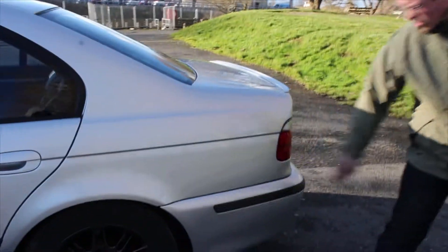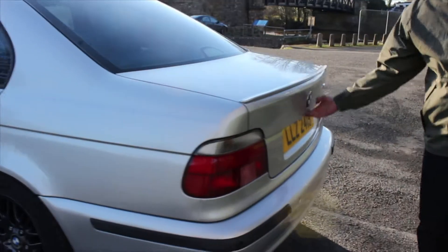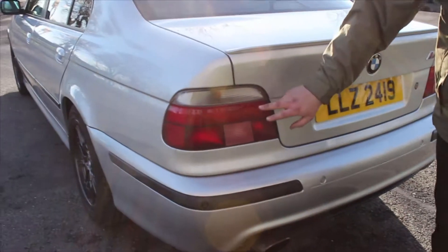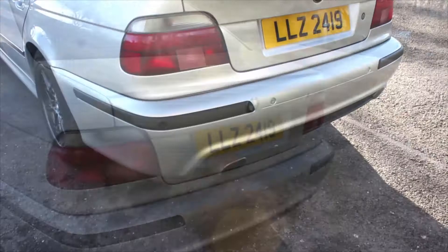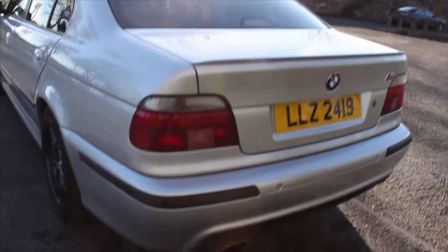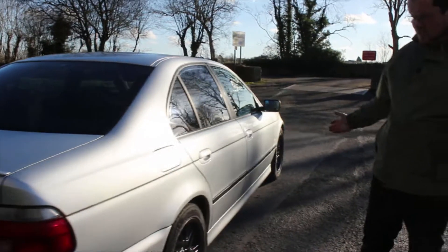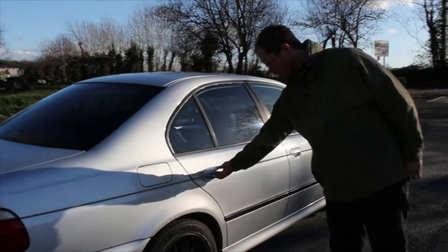Usually there are E39 problems down here, but none of that on this car. No rust bubbles along the back — the boot lid is very good. You'll see here, because it's a 2000 car, it has the pre-facelift rear lights. And you'll see there that it also has an aftermarket exhaust fitted. Otherwise the car is pretty much standard, and in very, very good condition actually given its age.